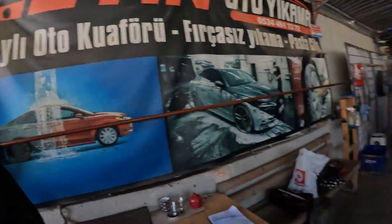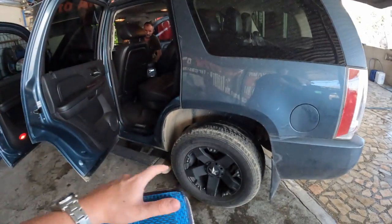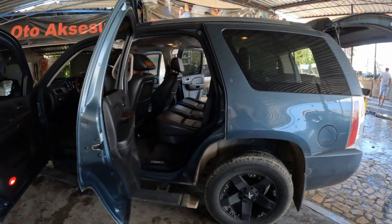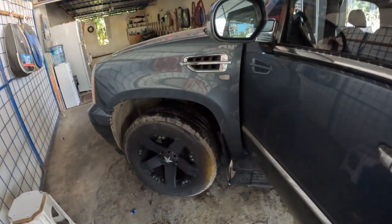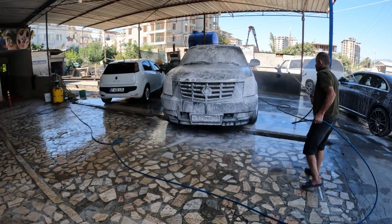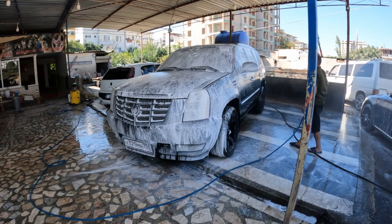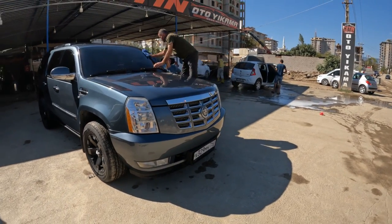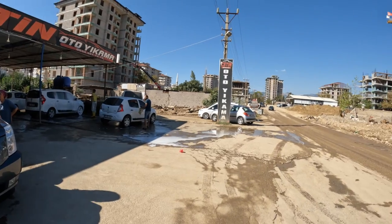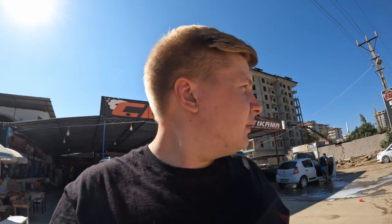Finally the car is being washed. You can see the guy washing the car right here. They're going to do the interior first and then they're going to get all the dirt away. I hope they get this paint off because this is very, very annoying.